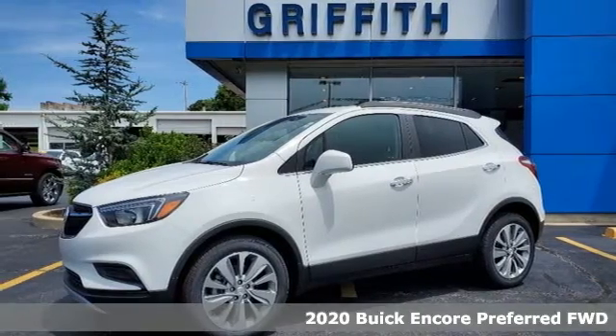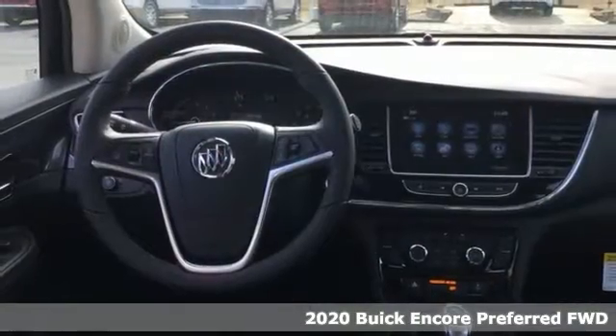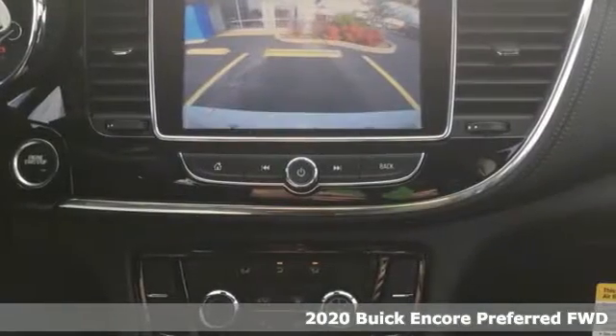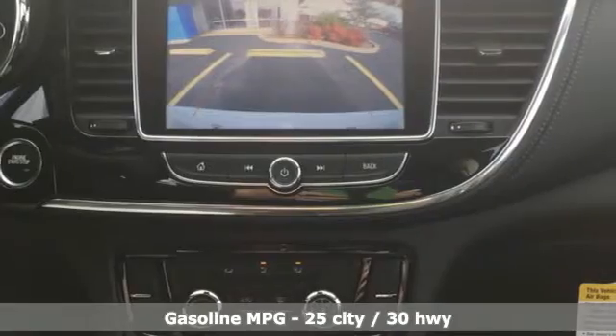Here's a new 2020 Buick Encore. This perfectly sized and nimble Encore is perfectly suited for your next adventure. And with features like these, every drive is a pleasure.